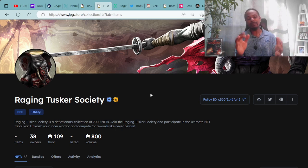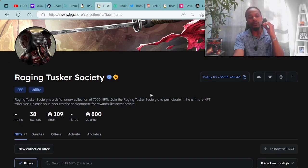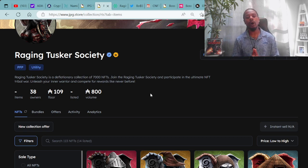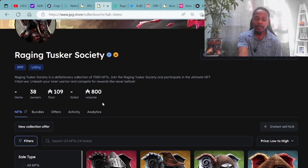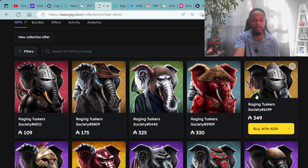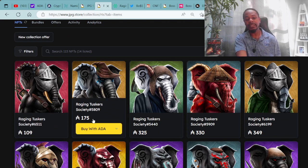The Raging Tusker Society has super fire art with warrior samurai vibes. It is a deflationary collection of 7,000 NFTs. Join the Raging Tusker Society and participate in the ultimate NFT tribal war — unleash your inner warrior and compete for rewards like never before. This project is minting right now, so the database hasn't caught up yet. As of now, there are 38 owners with a floor price of 109 ADA and a trading value of 800 ADA.